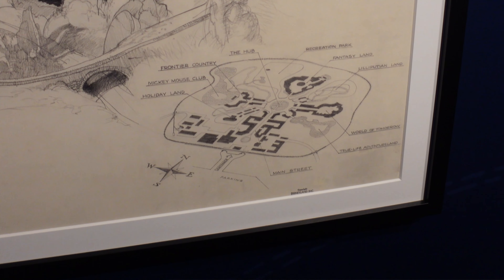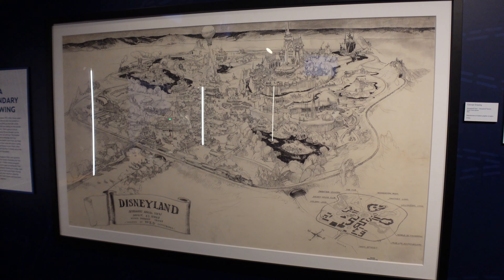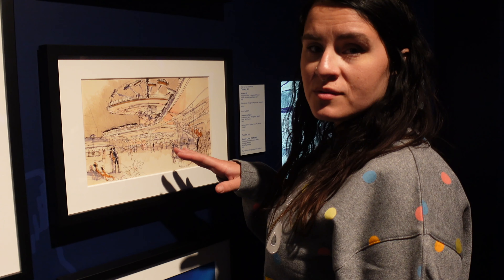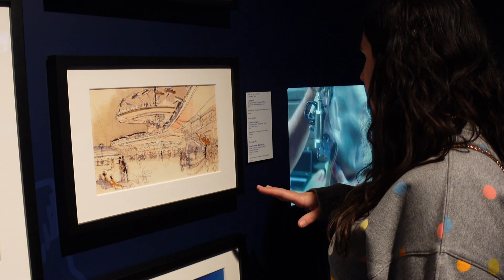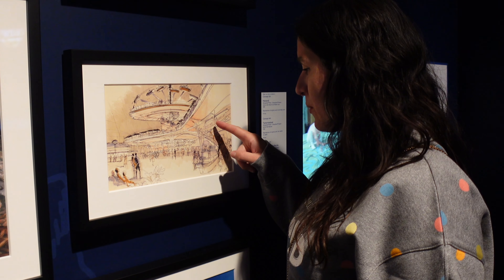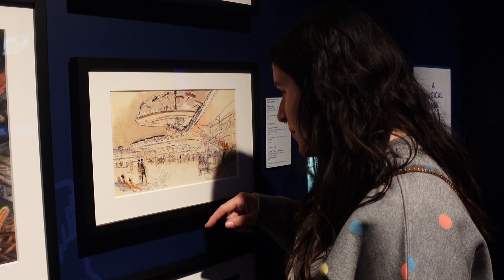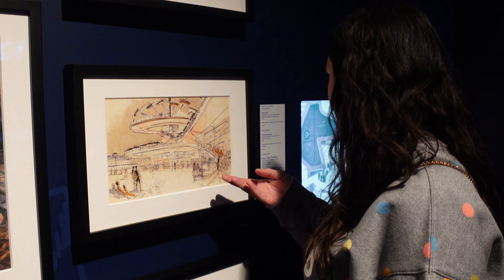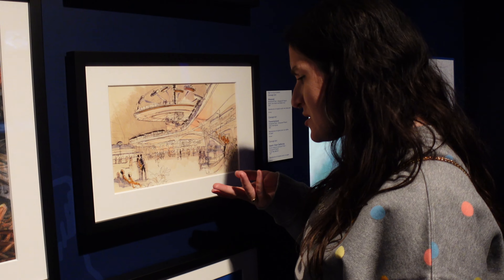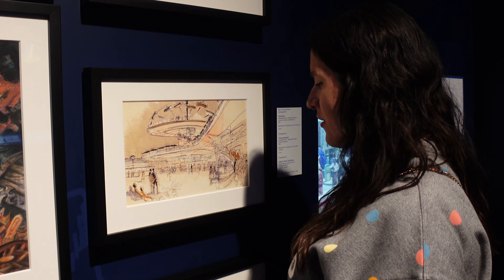It's incredible — this all came from Walt's mind. This is also another Herb Ryman — it's concept art for Tomorrowland. You can see the Wedway PeopleMover and the Astrojet. It's all just pen, ink, and marker on paper, and it just gives off such a cool Tomorrowland vibe.